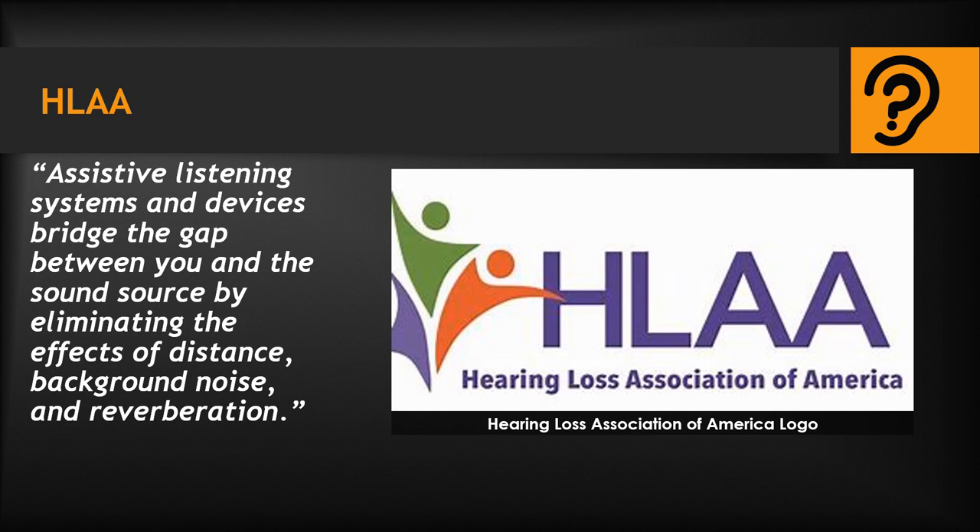According to HLAA, the Hearing Loss Association of America, assistive listening systems and devices bridge the gap between you and the sound source by eliminating the effects of distance, background noise, and reverberation. Since every individual's auditory disabilities vary according to the type and extent of their disabilities, developers have added programming that is more accessible for them, such as providing transcripts for audio-only content and providing both captions and transcripts for multimedia and video with audio content.